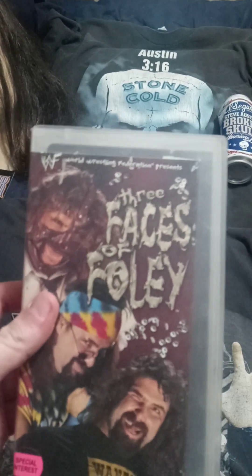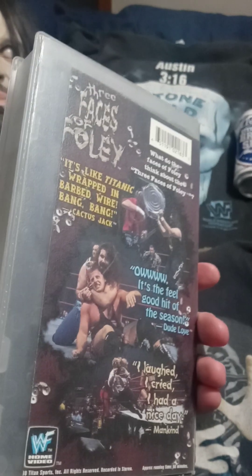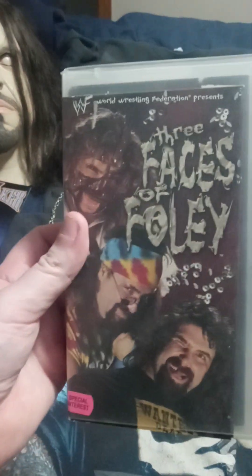We have Three Faces of Foley — Dude Love, Cactus Jack, and Mankind. So much respect for Mick Foley — we've seen a lot more of him in these videos for sure.